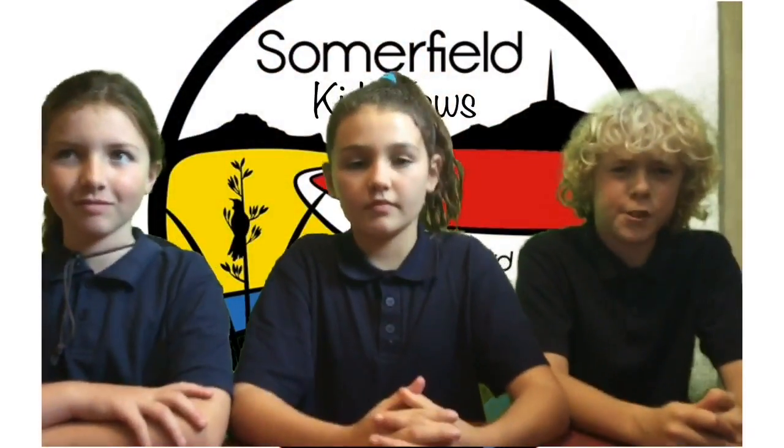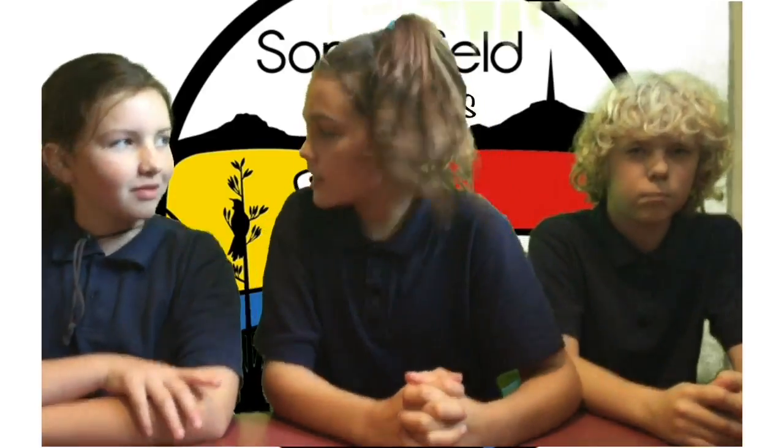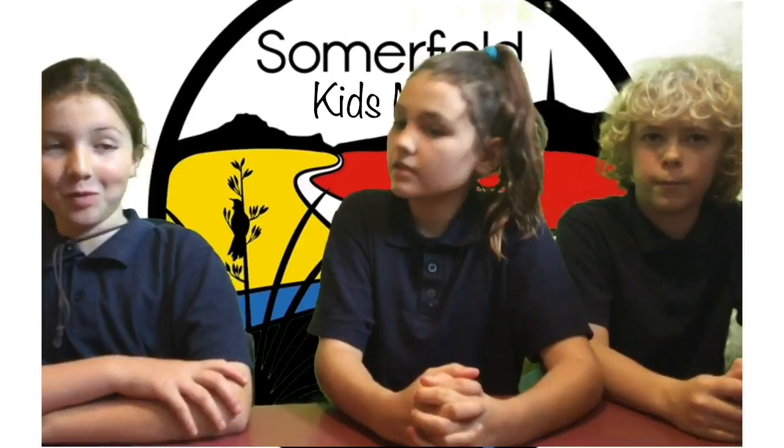Hello, and welcome back to Kids News. We've just brought in the owner of two guinea pigs. This is Cathy Roberts. And can you tell us what your guinea pigs' names are? Bob and Bubbles.